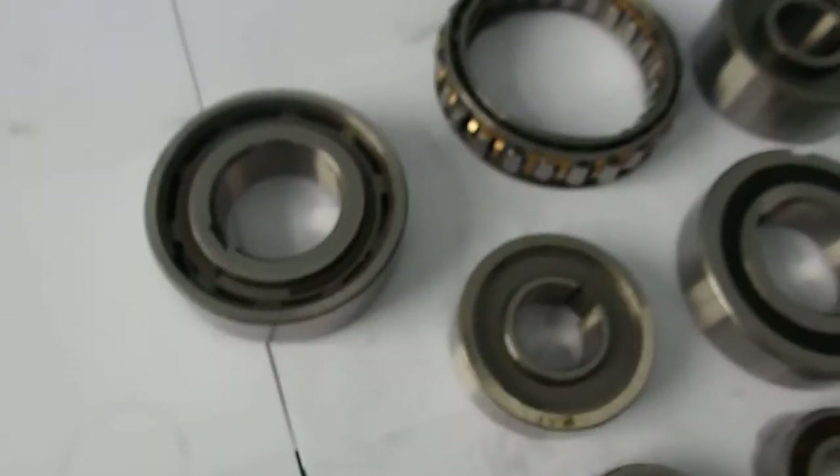Today we introduce one of the special needle bearings. We call them freeway clutches, cam clutches, overloading clutches, one-way clutches, one-way bearings.